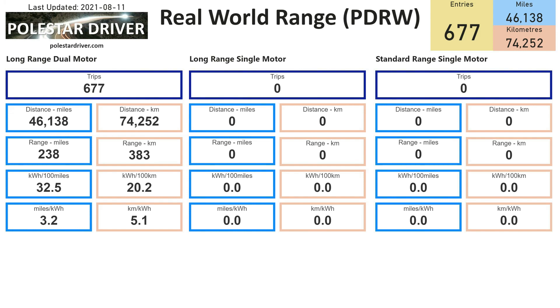This next page is a new page I've added, which will also compare the different models. Currently only the long range dual motor has data — the other two have none yet. We look forward to welcoming new members who receive the long range or standard range single motor versions and hope you can start submitting your data when you get your cars.